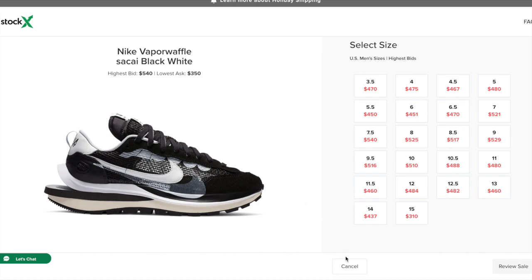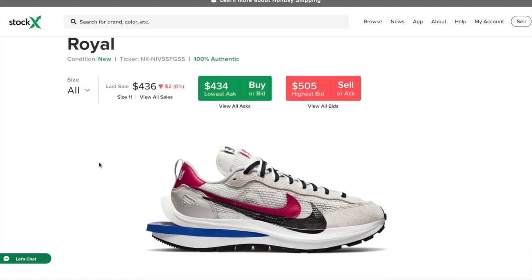Let's move on to the next colorway. This sneaker is also dropping on Nike SNKRS the same way — the same account entry strategy applies. It would be a little difficult to enter five accounts for two different shoes within two minutes, but you've got to be quick and on time — make sure you're ready right at 10 o'clock. If you have an iPad or a laptop, you can also log into Nike SNKRS to speed up the process by having multiple accounts logged in and ready to go.